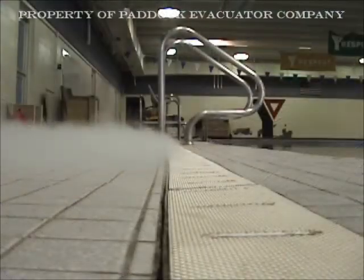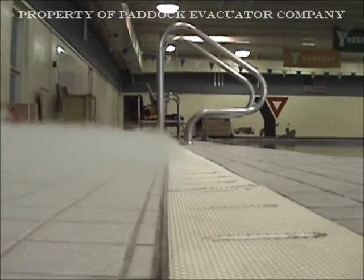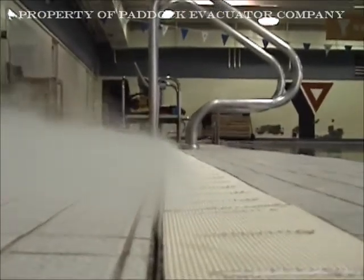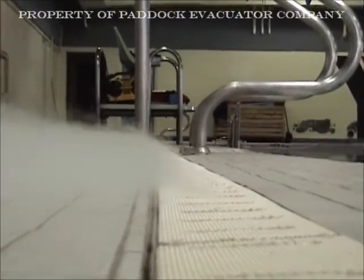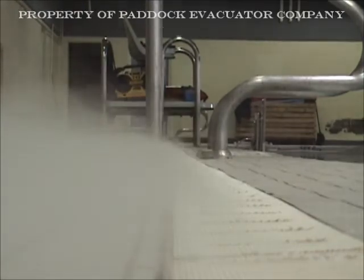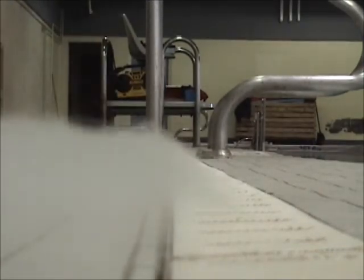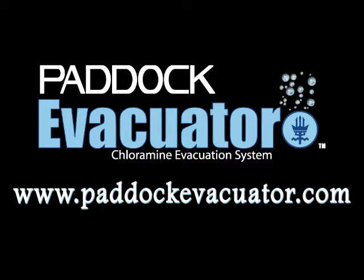Another angle shows the liquid nitrogen being introduced to the pool deck and is also being drawn into the Evacuator and removed from the facility. Thank you.